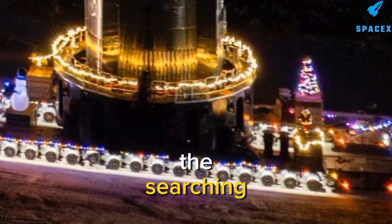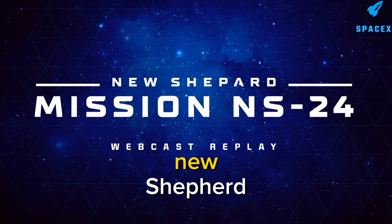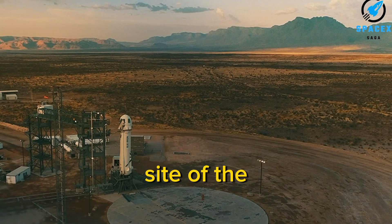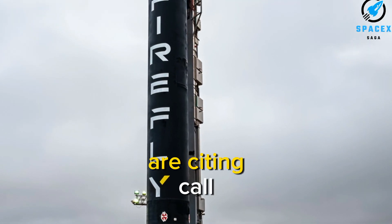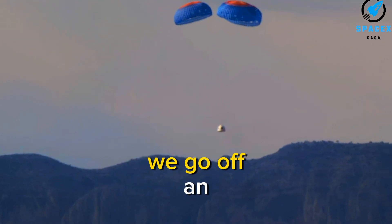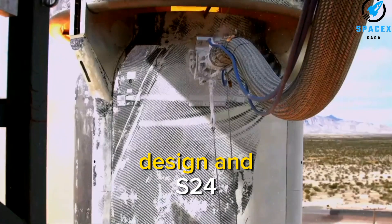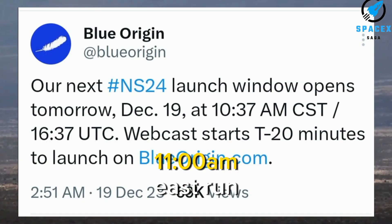Shifting to other news, Blue Origin delayed the return flight of its New Shepard suborbital vehicle. The company had scheduled a launch of its New Shepard vehicle from its West Texas site on December 18. However, Blue Origin first delayed the launch citing an undisclosed condition, then announced a ground system issue on social media, rescheduling mission NS24 for December 19 with liftoff planned for 11:37 a.m. Eastern.